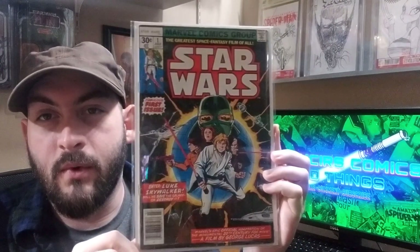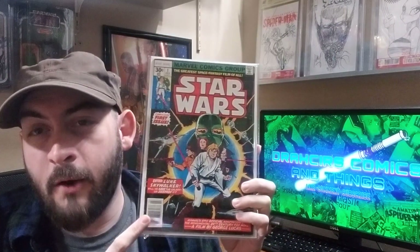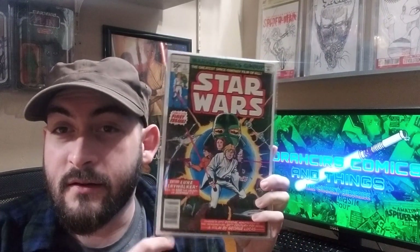Another classic: Star Wars number one. What more is there to say? It's Star Wars. Big Star Wars fan. I almost threw this in my first top 50 video, but because this isn't the highest grade copy, I decided to leave it off. But it's definitely going to make it into this one.